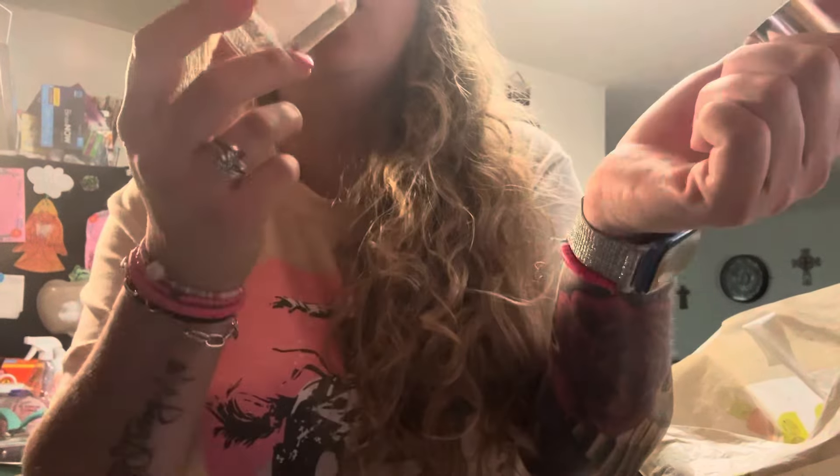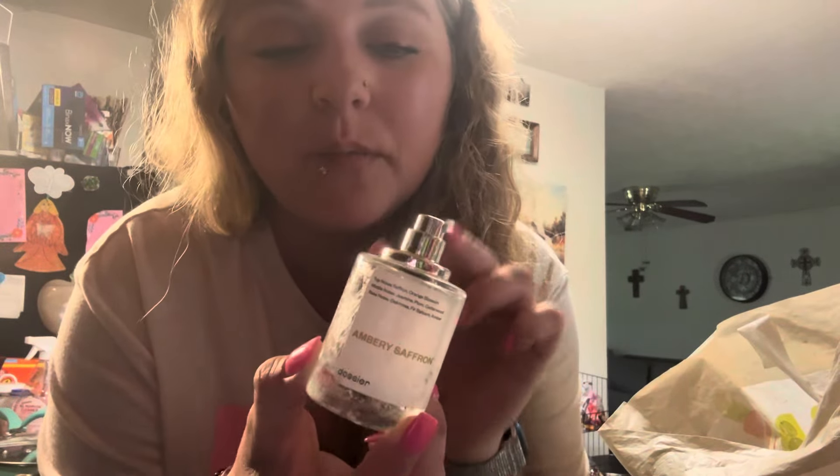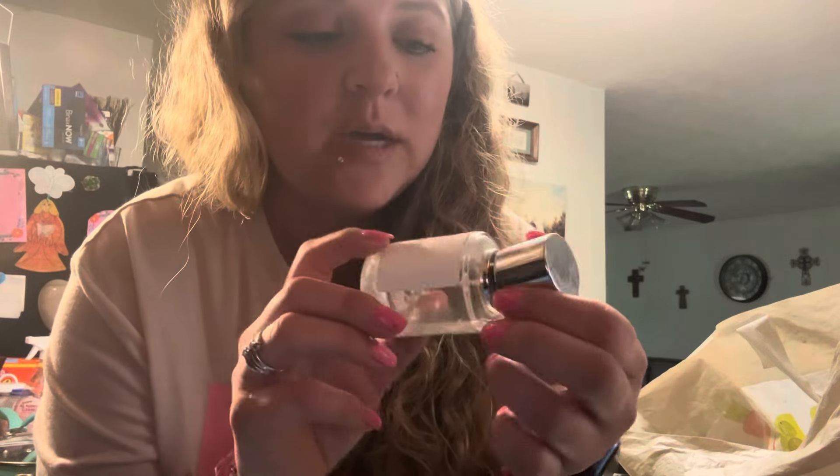My all-time favorite — this is the Dossier Ambré Saffron. Y'all, this is my all-time go-to scent from Dossier, best smelling perfume ever. If you've not tried it, please go and get you some. You can find this at Walmart or buy it online at dossier.com — Ambré Saffron, so good, so good.